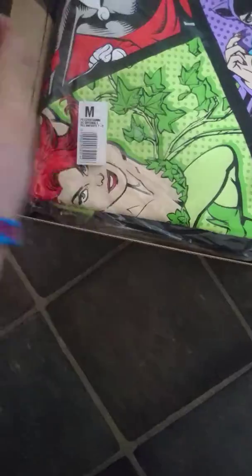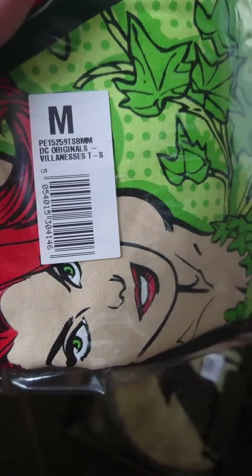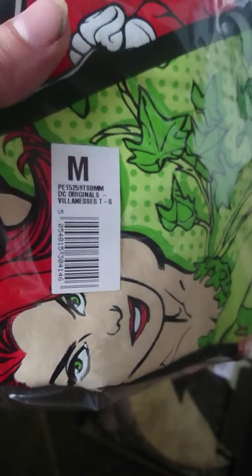What have we got in here? We have a DC Original Villainesses t-shirt in a medium, which is pretty cool. Oh, definitely having this one — DC Originals The Flash. I love The Flash. And what have we got here? A DC Originals Vintage Lords t-shirt. All in all, that's another cool box.